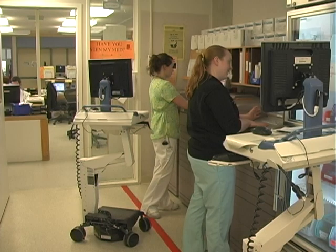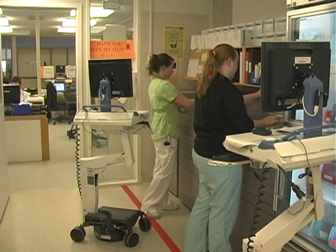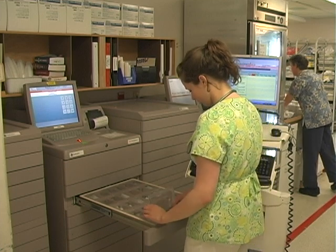We've also had what we call a red zone in our med room, where we have red tape on the floor surrounding our Pyxis machines. No one can talk when the nurse is in that area, so they have quiet time to concentrate on their medications. And this all came from the staff — the staff came up with the ideas. We tested it until we adopted it.